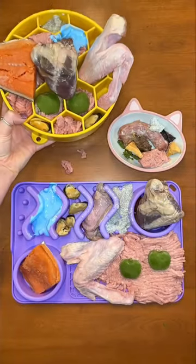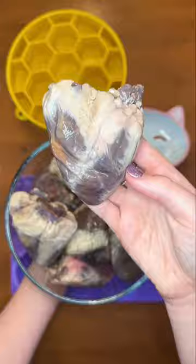Here's what dinner looks like for my three raw-fed dogs. They're starting off with these giant raw goat hearts from my freezer. Then I thawed duck wings for them to make sure they are having raw meaty bones in their diet.